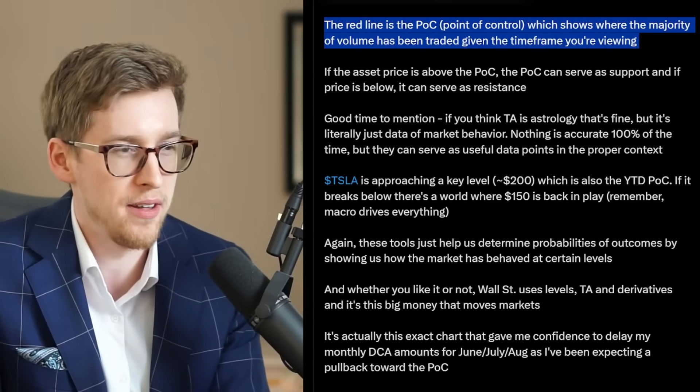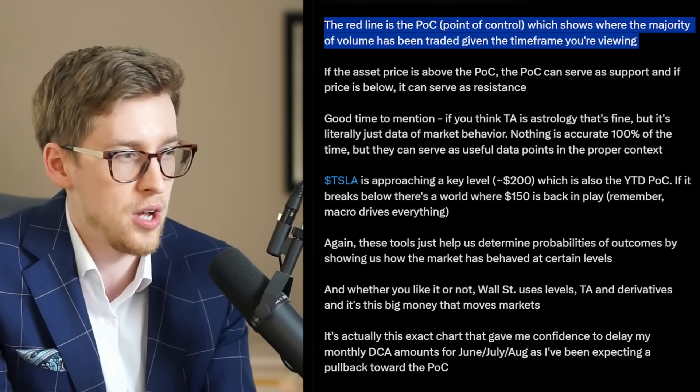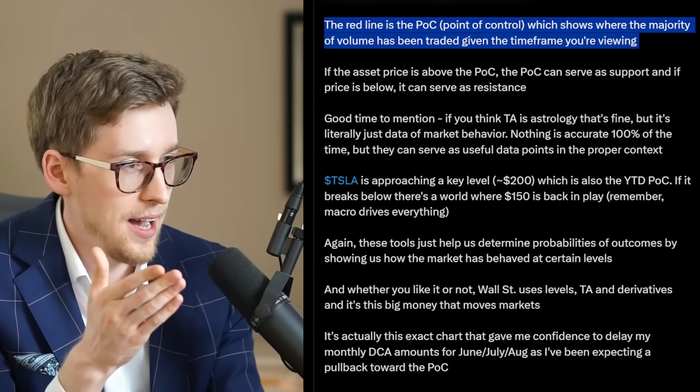Especially once we have the next generation vehicle as well. So if you combine all these things together, I think eventually Tesla stock will break through again, but it could take quite a while. No one really knows exactly how long.